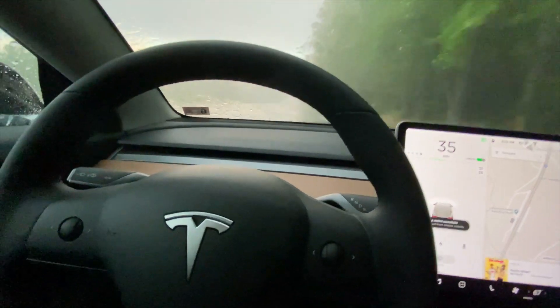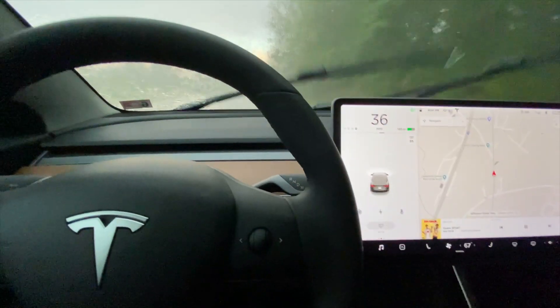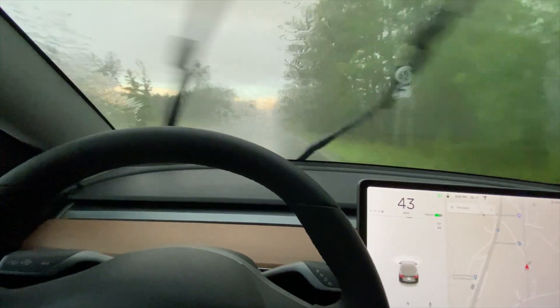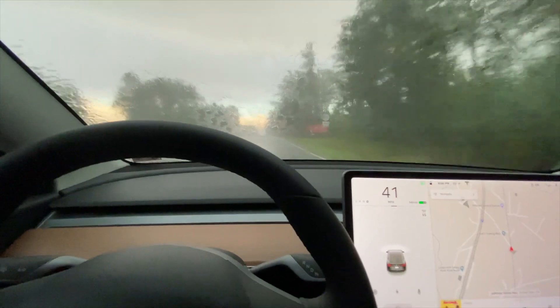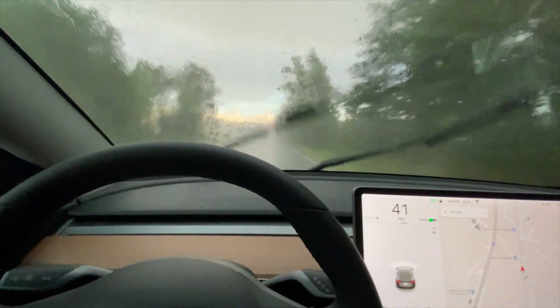Alright, so that notification was saying take the wheel. I guess it's too much rain for the cameras to detect what's going on. So they just kicked me out of autopilot — I guess it's too much rain and too much going on for the cameras to see exactly what's going on and keep me safe on autopilot.